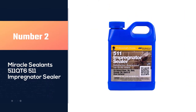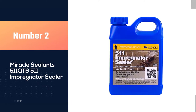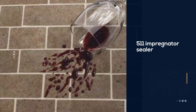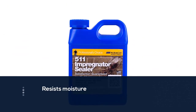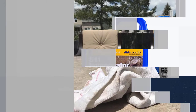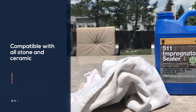Number two: Miracle Sealants 511 Impregnator Sealer. This product's ability to create a watertight seal that protects against stains makes it ideal for kitchens. Miracle Sealants 511 Impregnator Sealer forms a transparent layer on the surface of the marble that resists moisture, preventing a spilled glass of red wine from ruining the countertop.